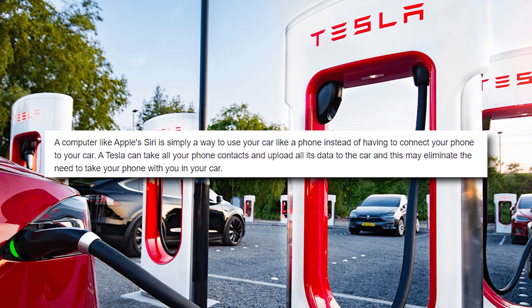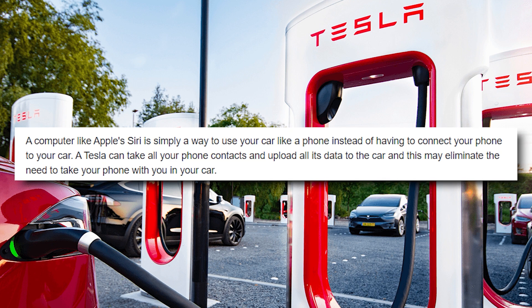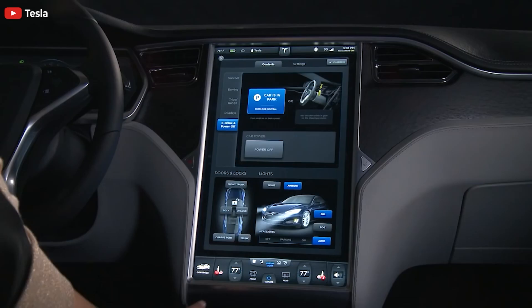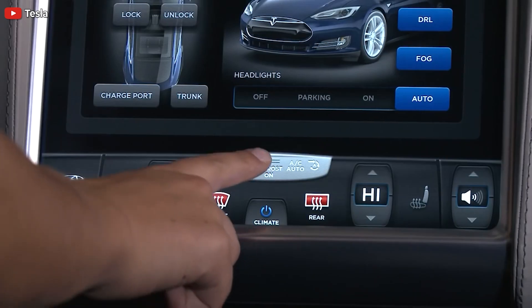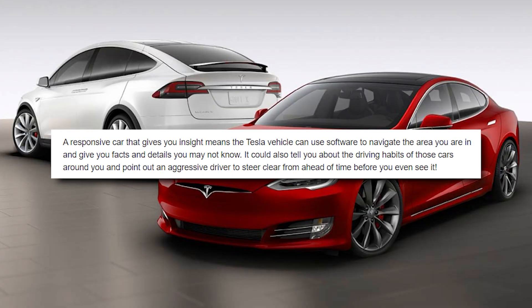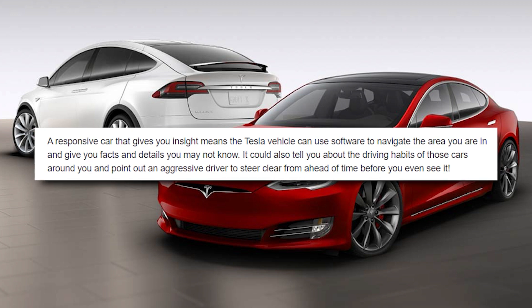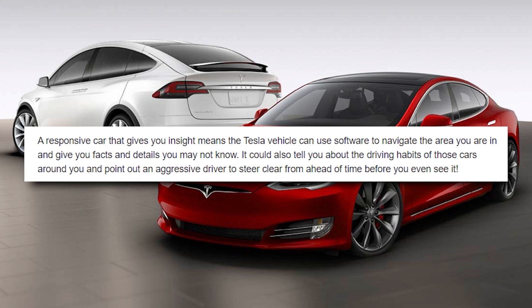A computer like Apple's Siri is simply a way to use your car like a phone. Instead of connecting your phone to your car, a Tesla can take all your phone contacts and upload all its data to the car, which may eliminate the need to take your phone with you. A responsive car that gives you insight means a Tesla vehicle can use software to navigate the area you're in, give you facts and details you may not know, and even tell you about the driving habits of cars around you — pointing out an aggressive driver ahead of time before you even see them.